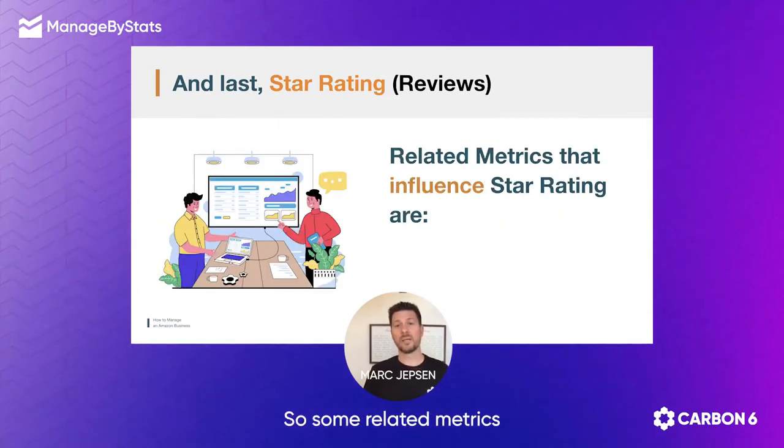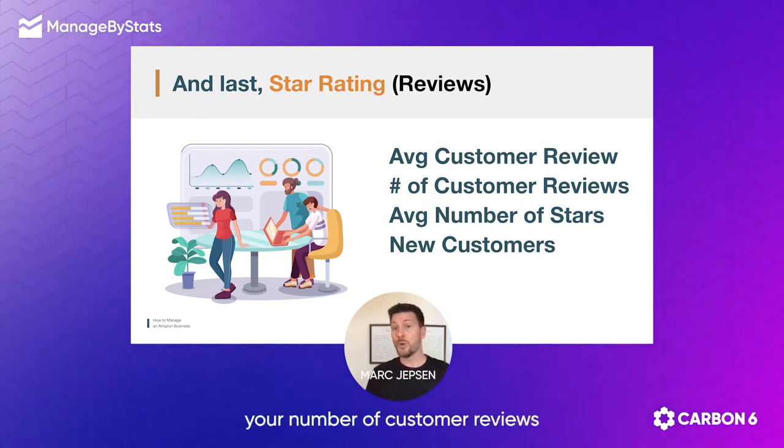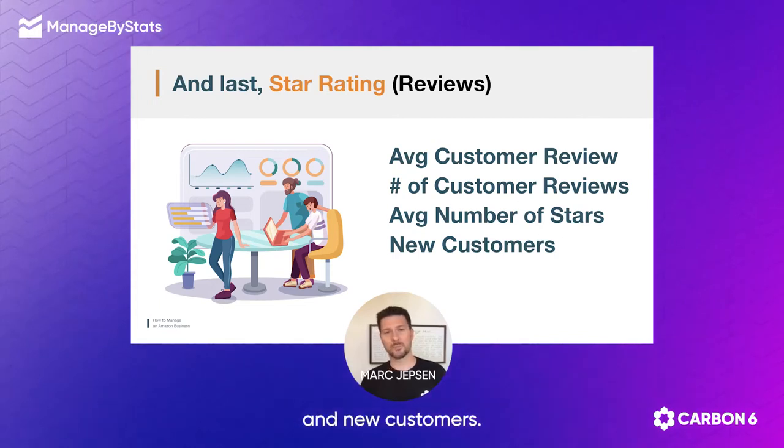Some related metrics that influence star rating are, of course, your average customer review, your number of customer reviews, your average number of stars, and new customers.